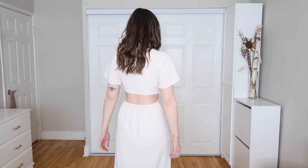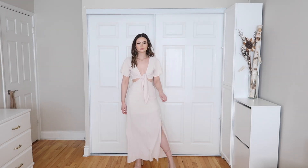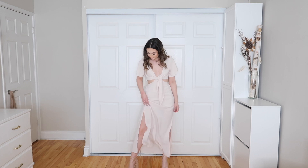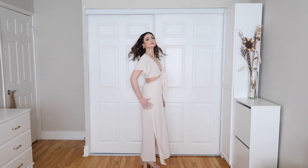This is the Tie Front Split Hem Dress in the shade beige, extra small. It has two slits at the bottom on both sides — very airy and breezy — and it ties up in the front. It almost looks like a two-piece set but it is a one-piece dress. Hands down my favorite dress in this whole haul.